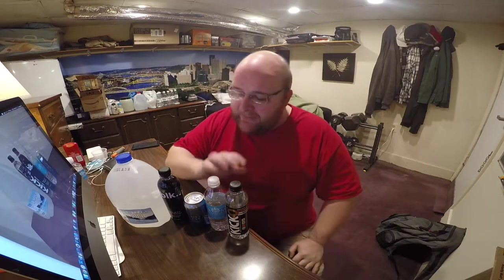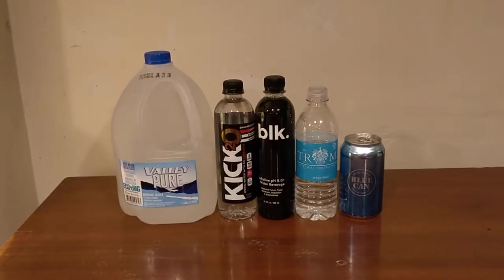Hey, what's up everybody? We're back in round two of the water comparison video series. I'm gonna compare all five of these waters and decide which one I think tastes the best, and the winner is gonna move on to round three. This is gonna be really quick — it's just a taste test. I don't have any notes or anything, so let's just get into it.